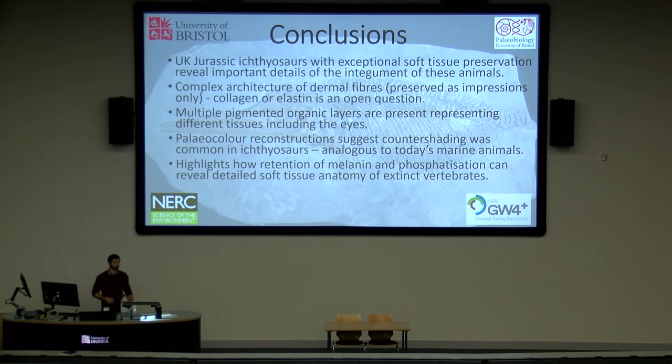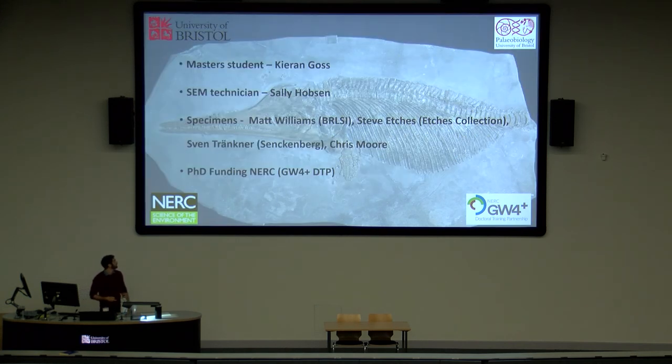In conclusion, we investigated a number of exceptional ichthyosaur specimens from several UK localities to look at soft tissue preservation. We found a complex architecture of dermal fibres with consistent morphology and mode of preservation, most likely representing the dermis. We have a number of pigmented or organic tissues deriving from different original tissues, including those of the eye. At least in the specimens we could sample, countershading seems to be a common colour pattern in these Jurassic ichthyosaurs. This highlights how both the retention of melanin and the phosphatisation of specific features can reveal a high level of detail about the soft tissue anatomy of these iconic marine reptiles. Thank you everyone for listening — I'm happy to take any questions.